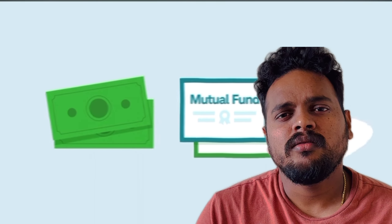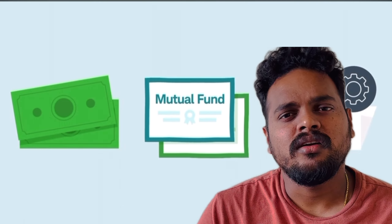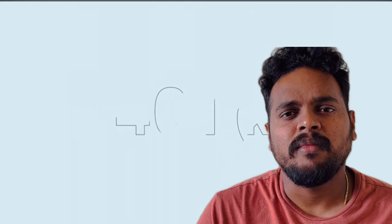In 2024, the maximum contribution limit for 401k is $23,000 to $24,000.